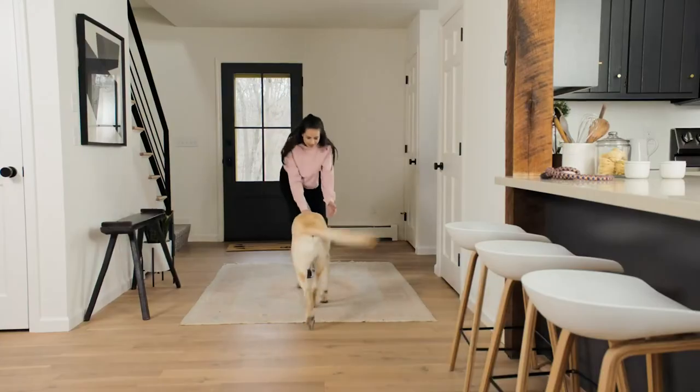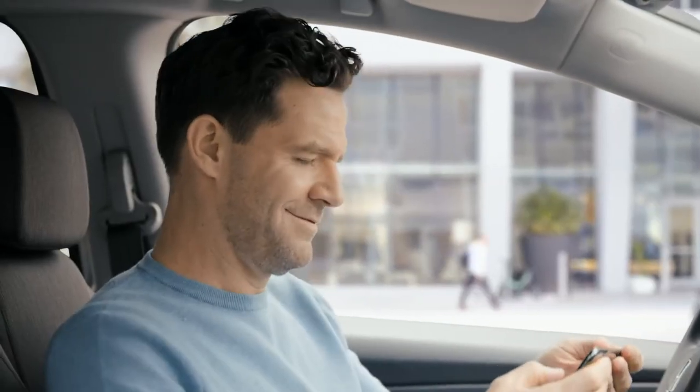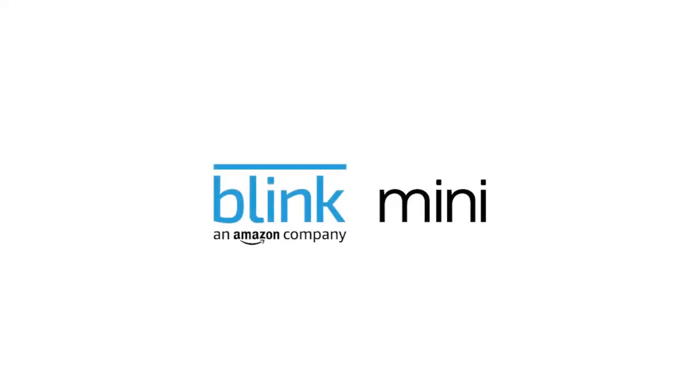So whether it's an unexpected intruder or the dog walker you forgot was coming, you can protect what matters most, day or night. MINI makes smart home security simple and affordable. Just Blink and your home.